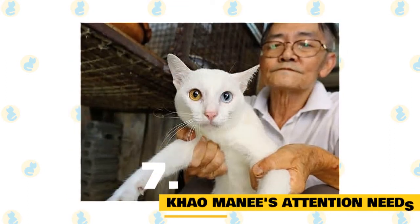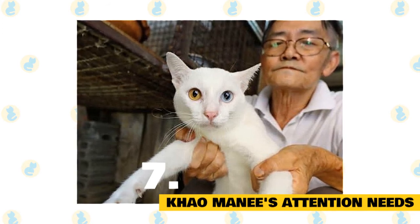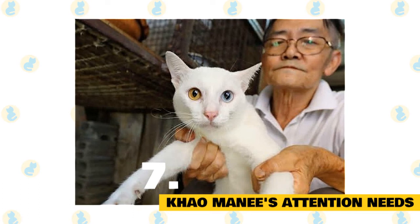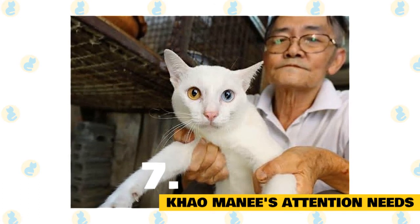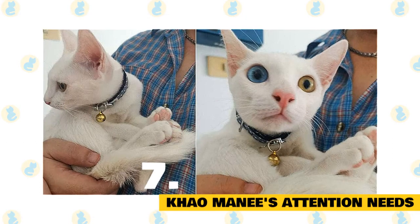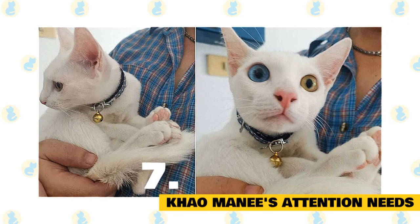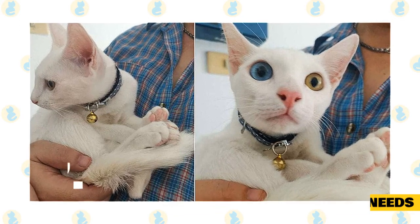Number 7: Kaomani's attention needs. Cats in general tend to require a lot of attention. Owners who are home often or are able to participate in activities with this cat breed will be delighted. Try to spend 10 to 15 minutes actively involved with this breed several times a day. Daily exercise will help maintain its body weight and keep its muscles toned and strong. Toys are important to allow the cat to stay active and engaged.